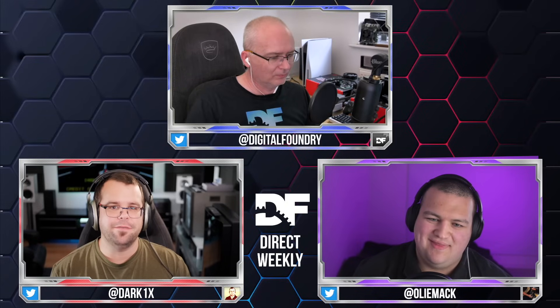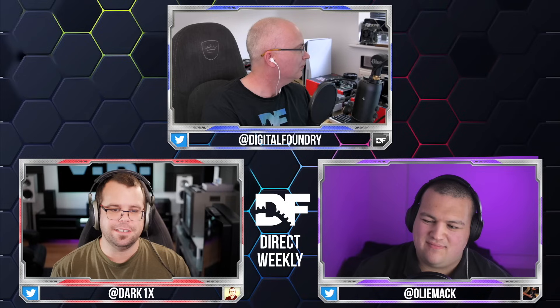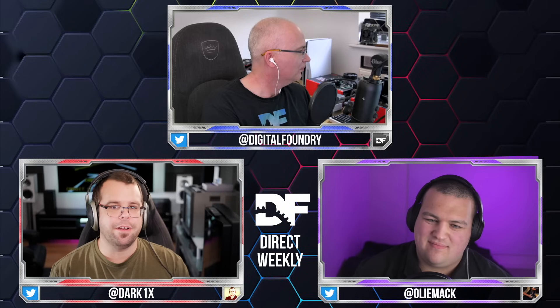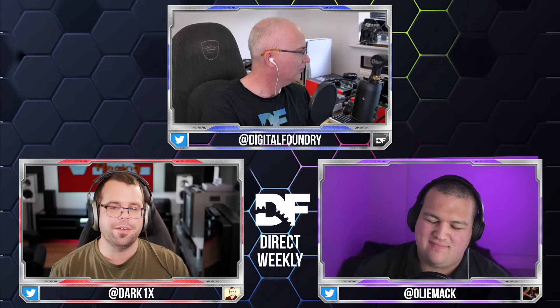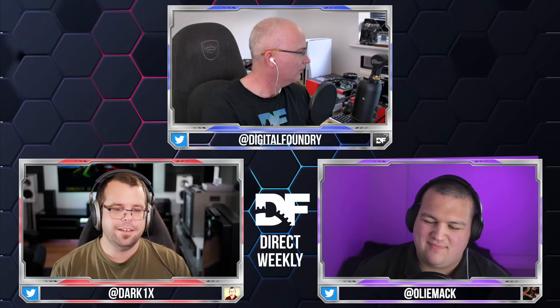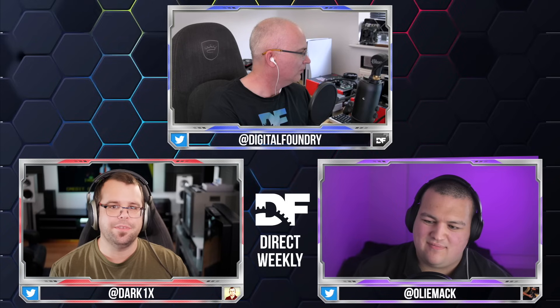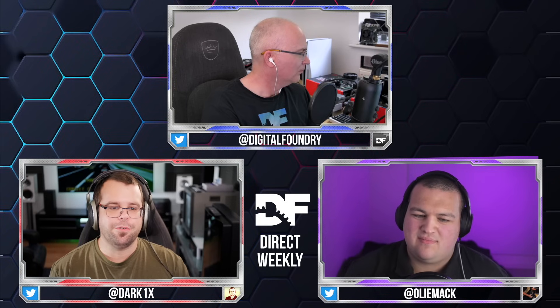Conceivably they could work with id to develop new technology that's more robust in certain areas, but we're talking about an unbelievable amount of work — rewriting all the tools, everything they've become familiar with over the years. The work done and the choices made in id Tech are all about speed within first-person games, and the needs of a Bethesda-style RPG are likely not factored into any of those performance budgets.